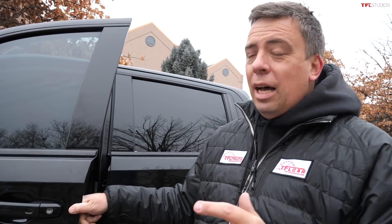Alright guys, it's time to get some seat time in the new Jackal supercharged truck. Stay tuned — a lot more videos to come.